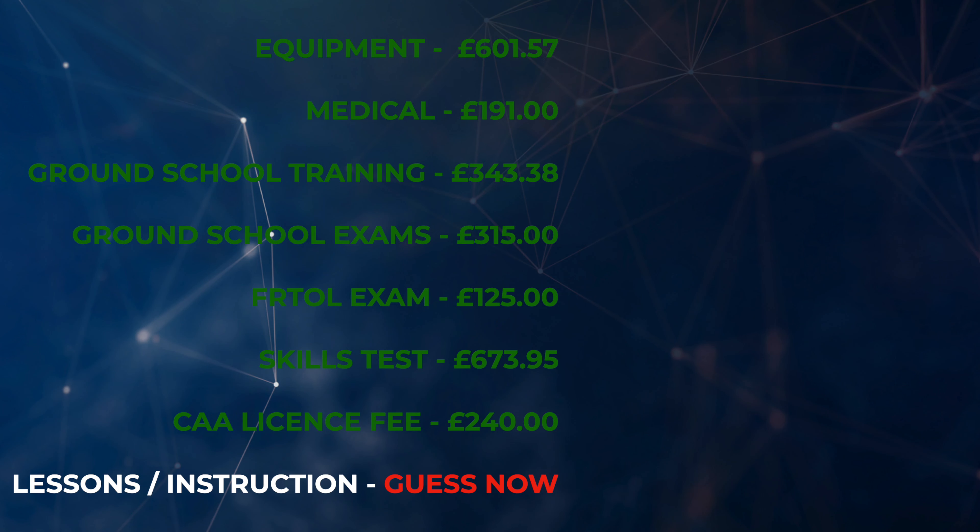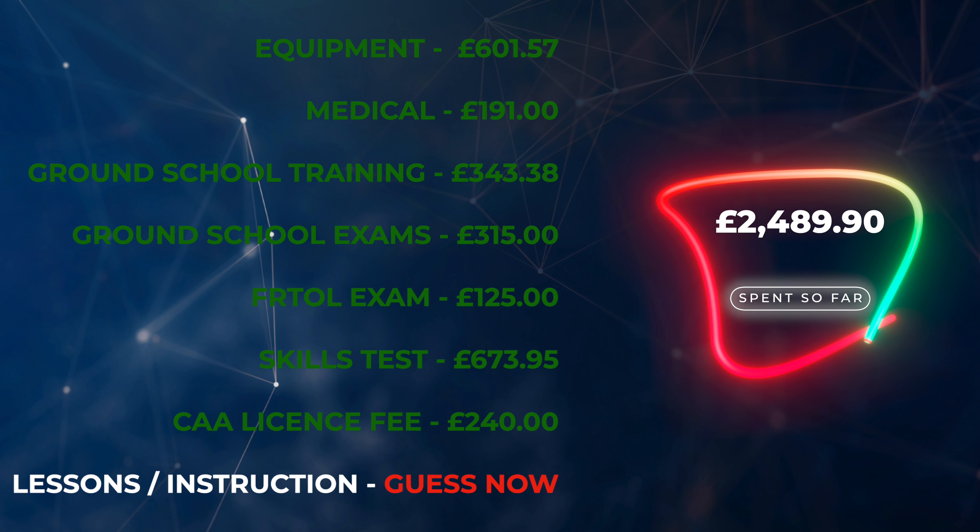So to summarise the costs so far: equipment £601.57, medical £191, ground school training £343.38, ground school exams £315, radio exam £125, skills test £673.95, and the licence fee £240. Now we're going to get into the big chunk, which is the actual lessons.